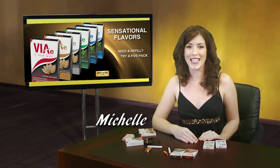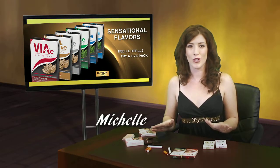Hello everyone, it's Michelle again with VAE, and today I'm going to show you VAE's product lineup.